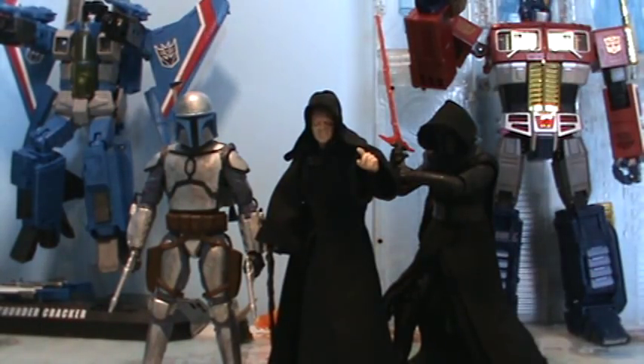Number two is the Black Series 6-inch line. Initially it was a line I wasn't planning to collect, mainly because of space constraints and the figures costing double the price of 3.75-inch figures. I got a 6-inch figure when they first came out and skipped a lot of waves. Then the Force Awakens figures came out, I picked up a couple, and I fell in love with the line. Because of the larger scale, you can get more articulation and more sculpted detail and accuracy into them. They just look so, so cool.